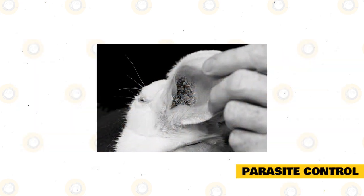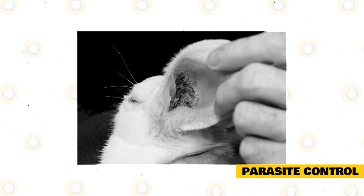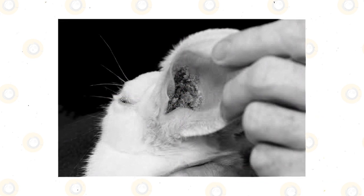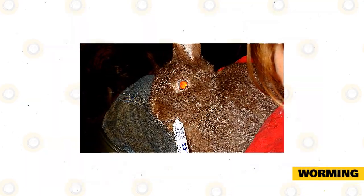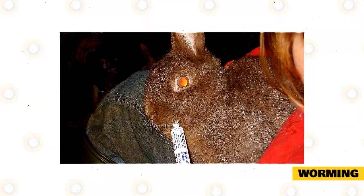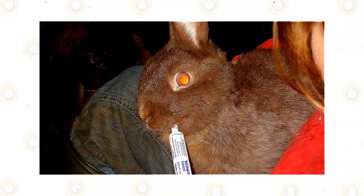Parasite control. Rabbits are subject to fleas, mites, and other parasites just like many other pets. Let your veterinarian help you choose a rabbit-safe preventative product to protect your Netherland from these pests. Worming: intestinal worms can rob your Netherland of nutrition, so it's wise to carry out routine worming twice a year using a rabbit-safe worming product as recommended by your veterinarian.